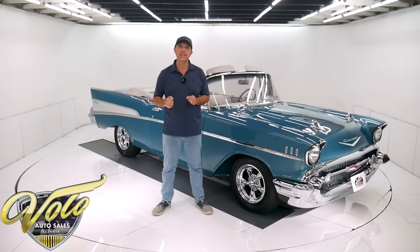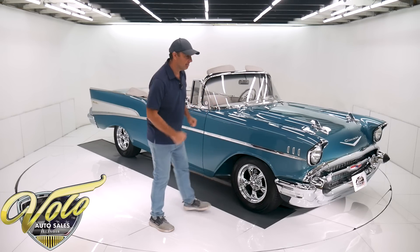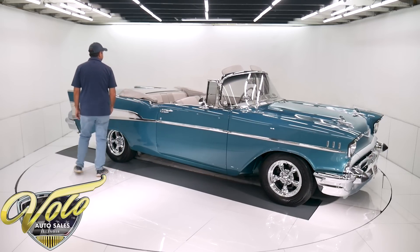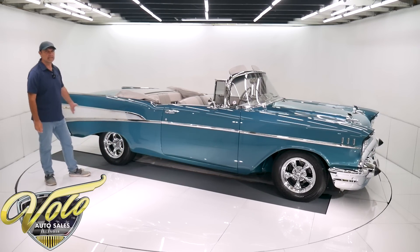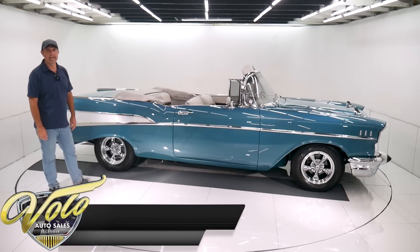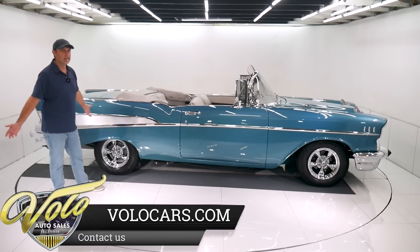But the top is down — you know what that means. Let's go for a spin. This thing is just really, really that nice. Fit and finish are excellent top to bottom. Underneath the car, it looks brand new down to the last nut and bolt.